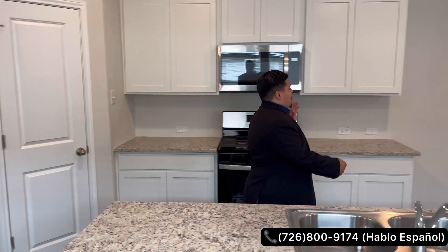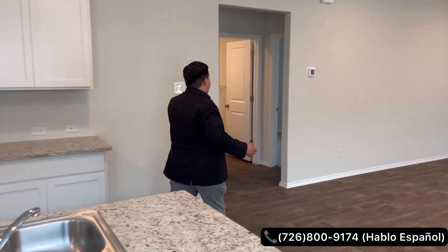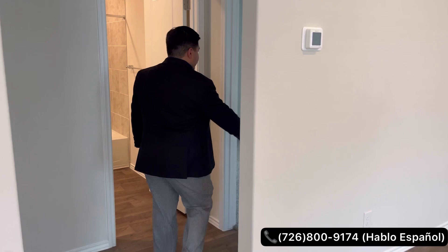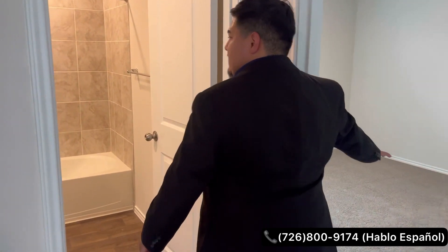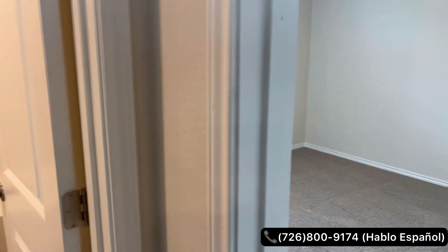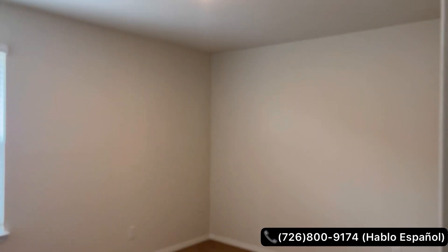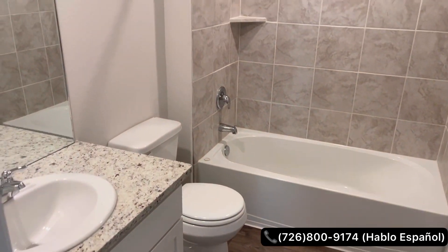Over here we're going to have one of the two secondary bedrooms — you're going to have nice spacious bedrooms. You'll also have your full bathroom here with granite countertops and a tub-and-shower combo.